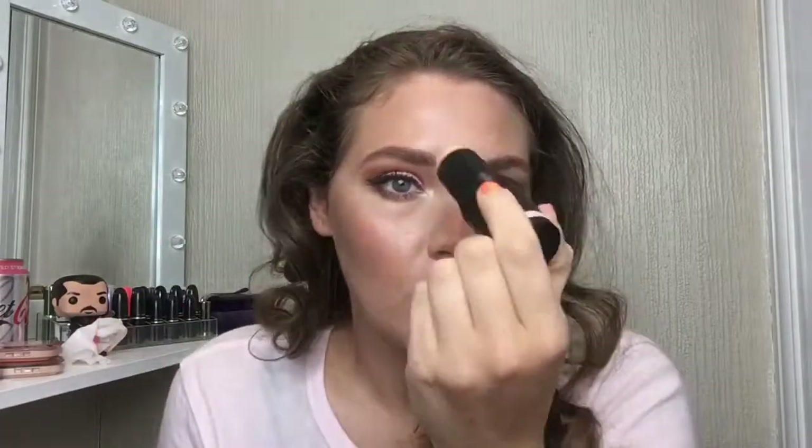Now onto some flops. First is the ELF Prep and Blur Stick. It's a skin-tone-colored stick that you apply in circular motions and blend out. But for me it's just a slimy mess — it makes foundation go all over the place, it never dries down, and it just sits as a thick slime on top of my skin. It doesn't help with oil at all; it just makes oil show through, and then the foundation breaks up and goes cakey. It was a mess for me.